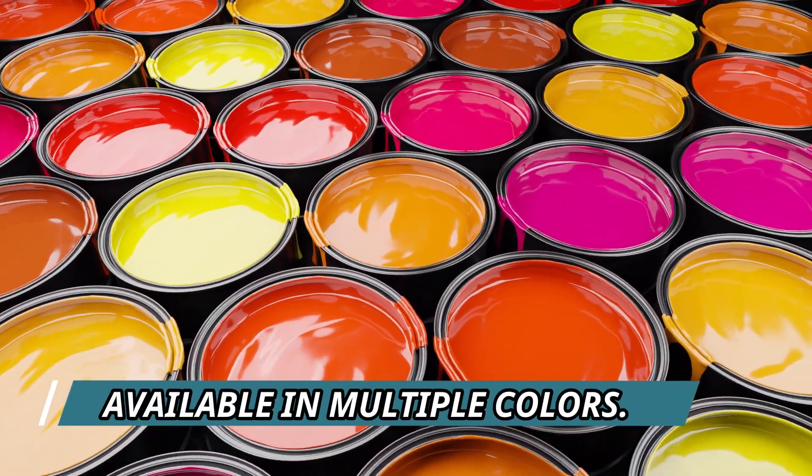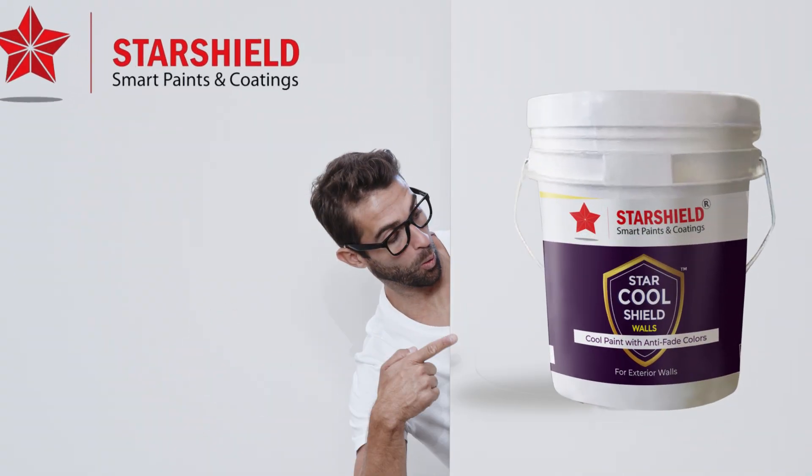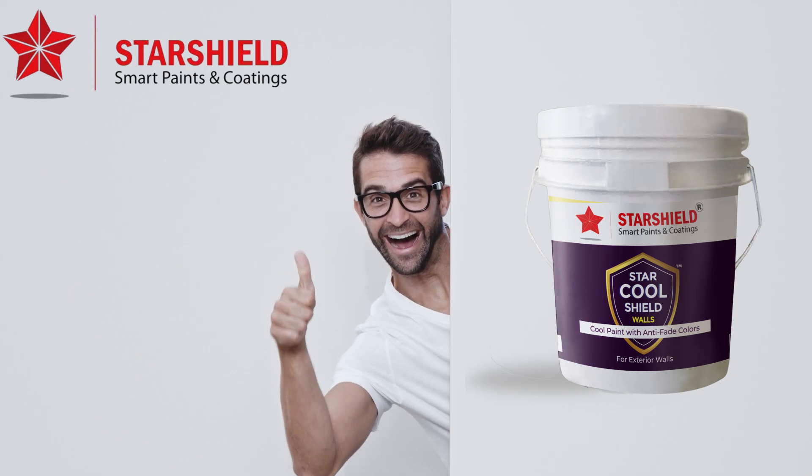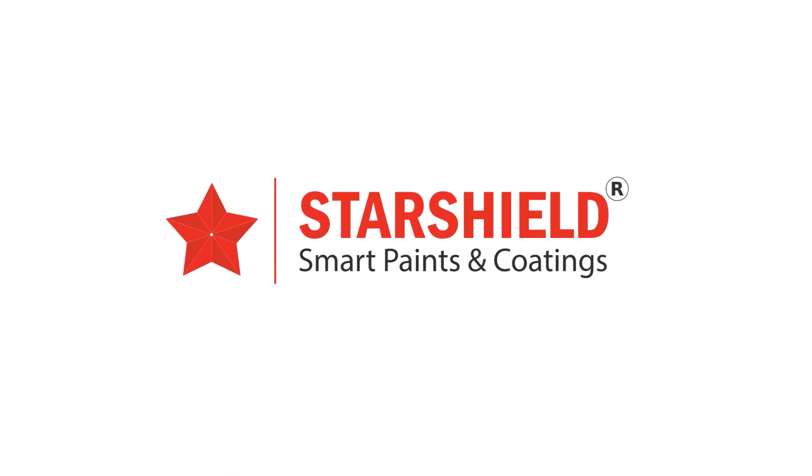And with a spectrum of colors to choose from, you can express your style effortlessly. Elevate your home with StarCool Shield Walls by Starshield. Experience comfort and style like never before.